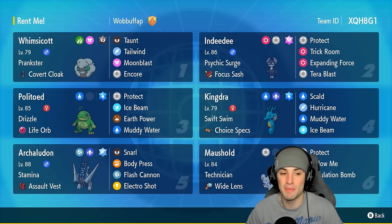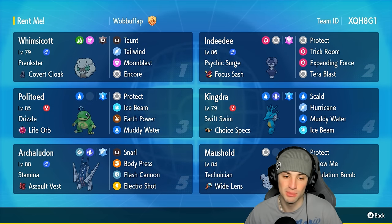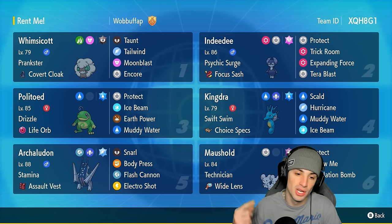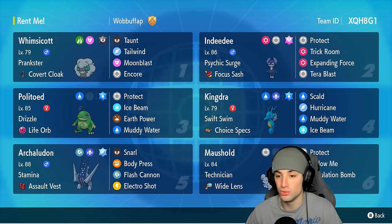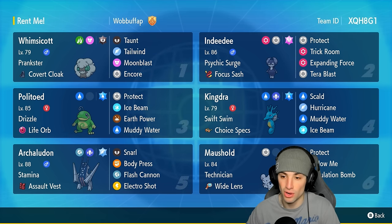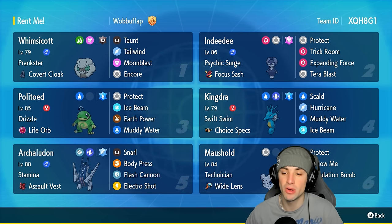Let's talk about Politoed a little more in depth. It's got Life Orb as its item, Drizzle as its ability, and it's running Protect, Ice Beam, Earth Power, and Muddy Water — two coverage moves, one STAB move. Kingdra on the other hand has two STAB moves: Scald and Muddy Water, plus Hurricane and Ice Beam. No dragon moves, but still really love this moveset, especially with the Choice Specs item.